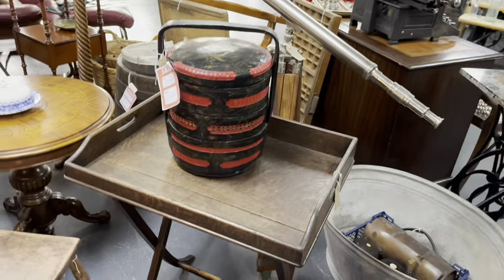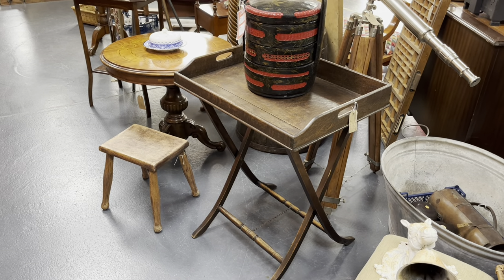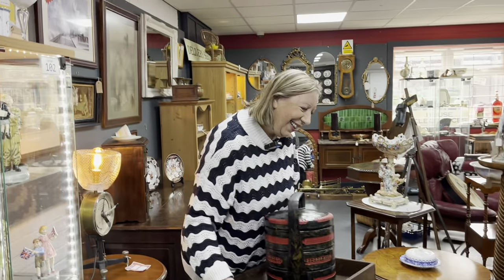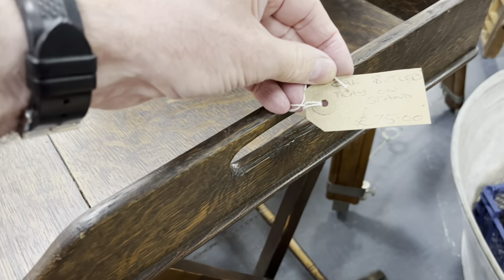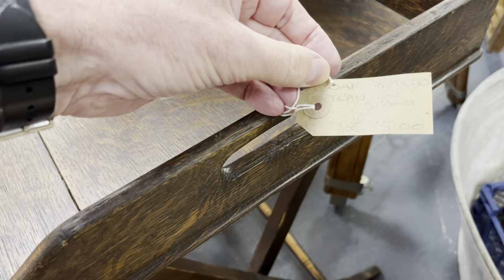That's not just a table, it's a butler's tray. Look at that - the tray lifts off. Shall we demonstrate? Look at you looking like a butler. In my previous life! Now, what sort of money is that? It's no money, is it? 75 quid. With discount at the door if you can negotiate well with Barry. That is marvellous - well done you.